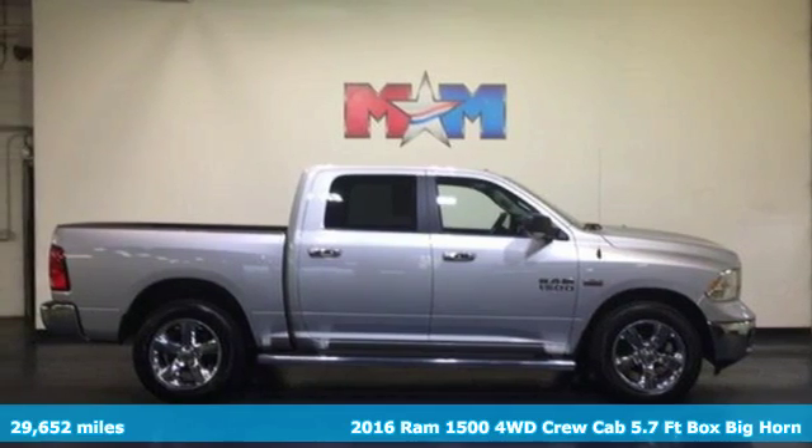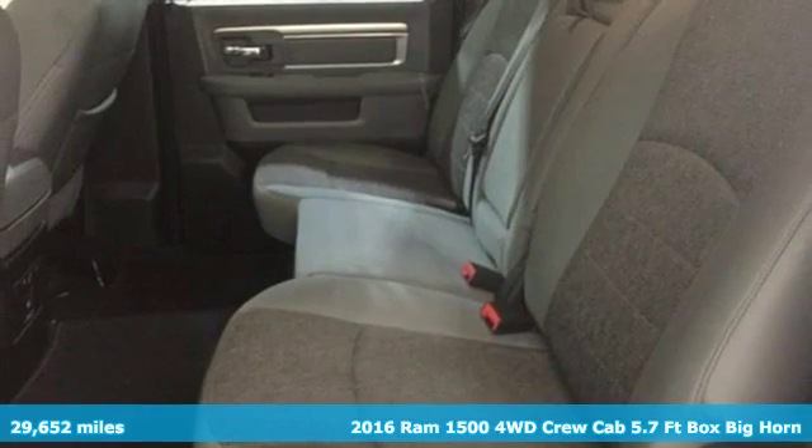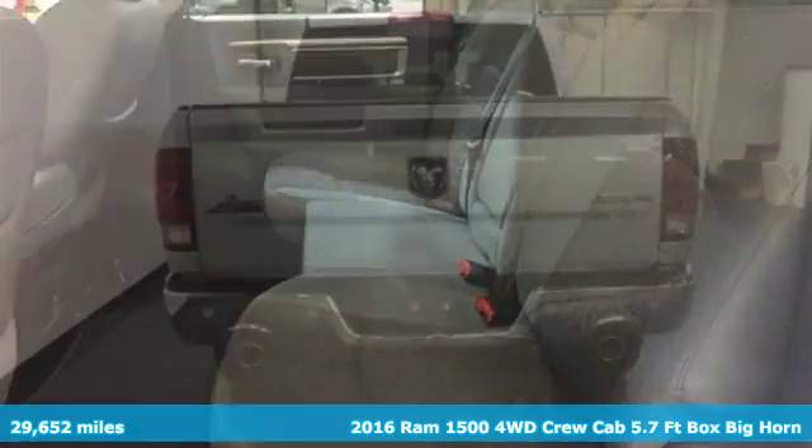It's a 2016 Ram 1500. Ram works hard, plays harder. It comes with all the amenities you need.